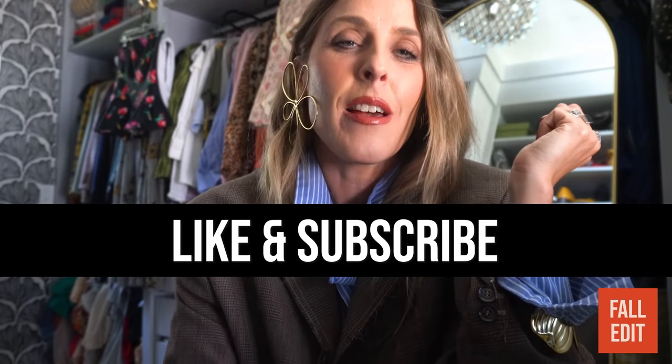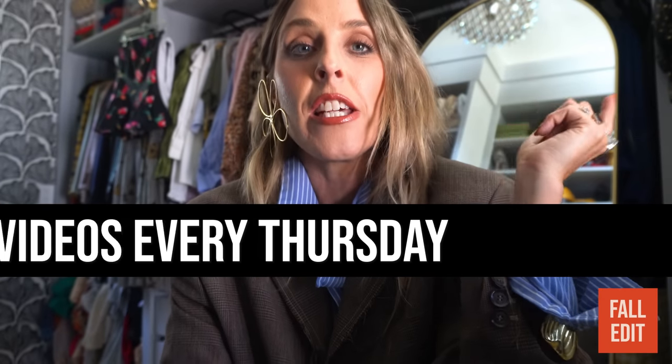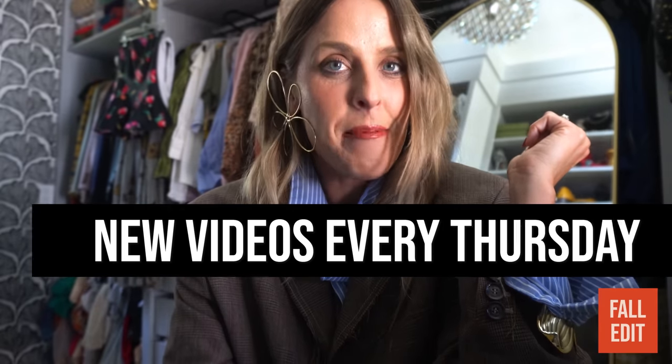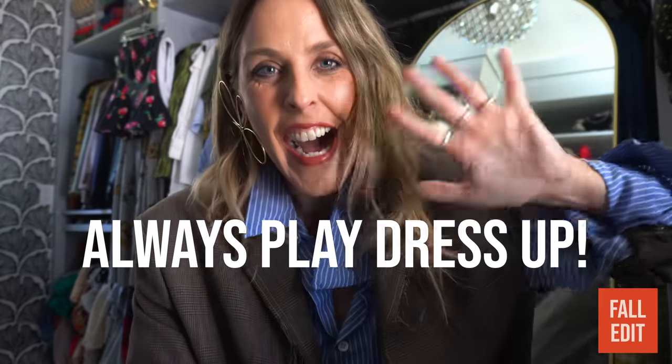Thank you so much for watching today. If you like this video, you can give it a thumbs up and subscribe to my channel. I have new videos every single Thursday at 8am Pacific Standard Time. And finally, always play dress up. Bye!